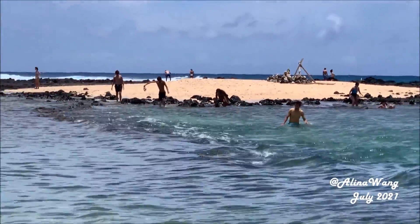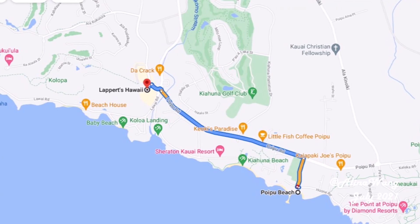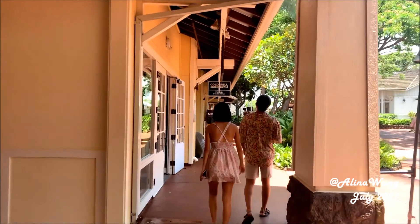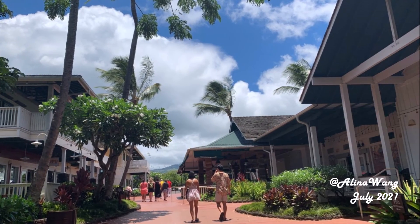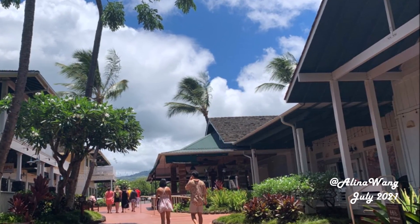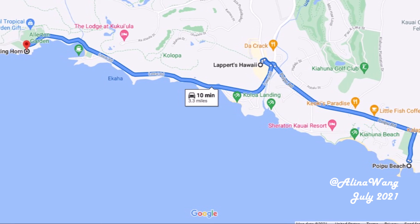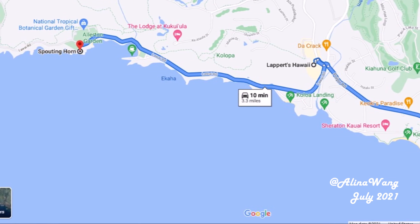You can stay at Poipu Beach the whole time and do other activities, or head west just four minutes by car to a shopping center to shop around, and maybe enjoy some local ice cream. You may also drive further west from the shopping center for more minutes to reach another attraction.